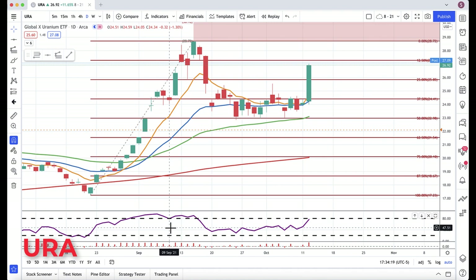So, Uranium — this is the Global X Uranium ETF. Big, huge move. We had the run-up earlier in September until about the middle of September. Nice pullback — I have it on the harmonic levels. We use harmonics and not Fibonacci here.